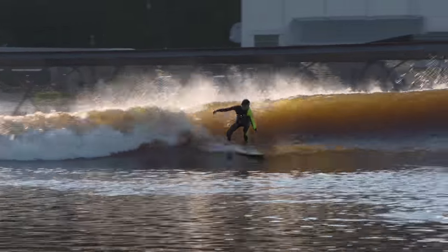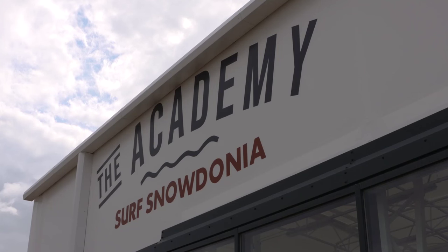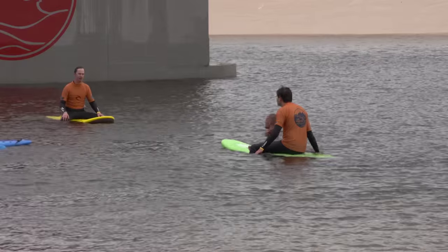I'm head of the Surf Academy. I'm four times Welsh champion, former British champion. I've been doing a lot of international competitions so I can't wait to share my passion. We've also got 15 surf coaches, all qualified, highly qualified, ready for anyone that walks through the doors.